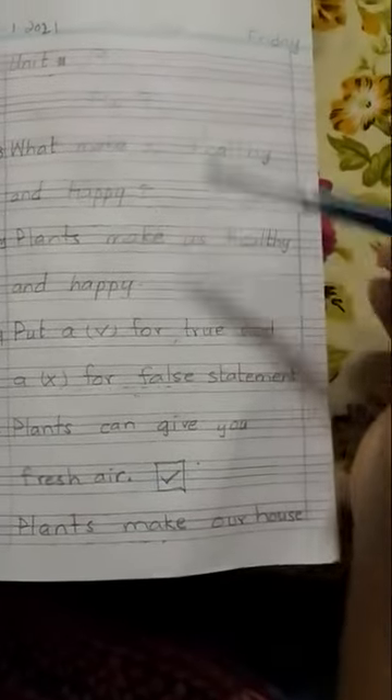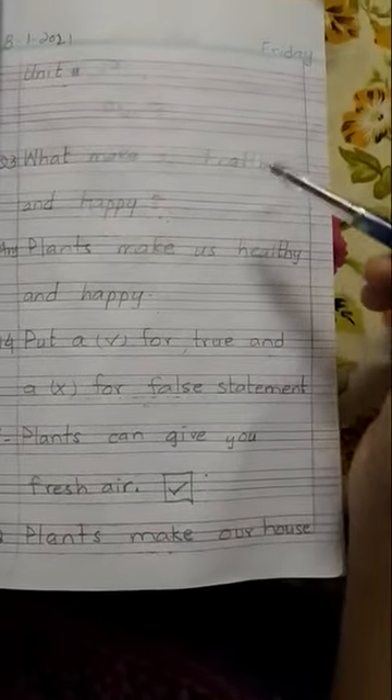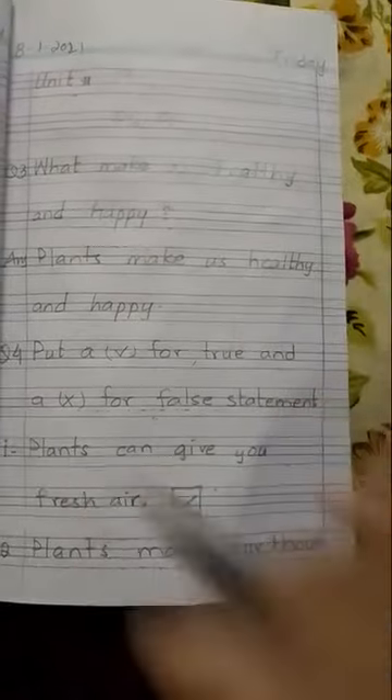In class 1, these are two questions for your homework. You will write these questions in your notebook. I hope you will do very well. Allah Hafiz.